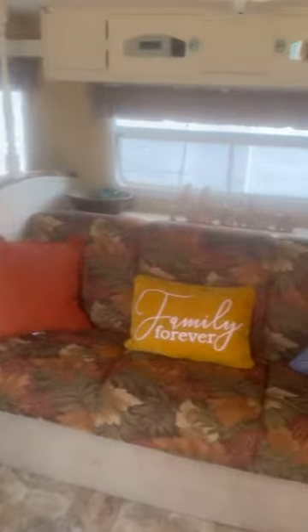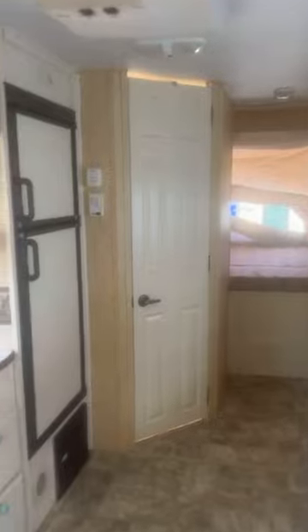Hi guys, so you're considering booking the Free Spirit, aka the Antigua. Sounds good, let's come on in. So why book this hybrid camper? Well, because the beds pop out and slide out, so you have more room in this camper.